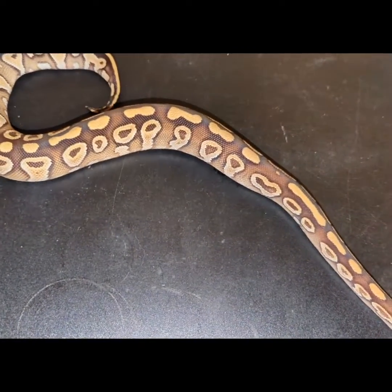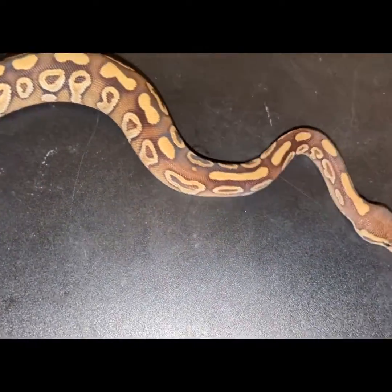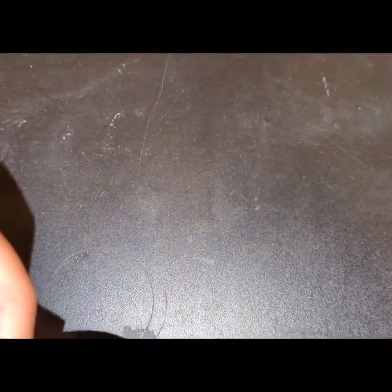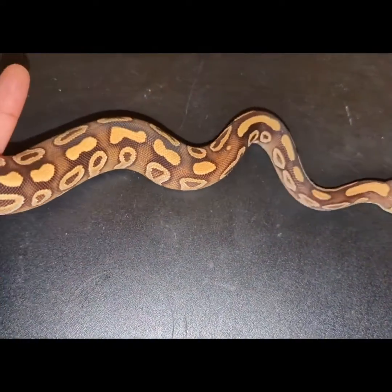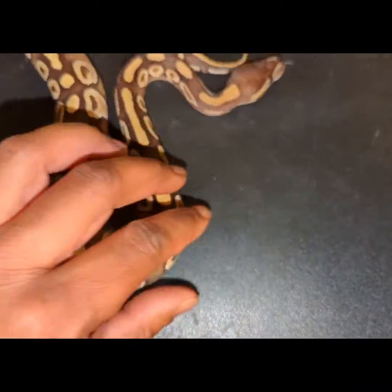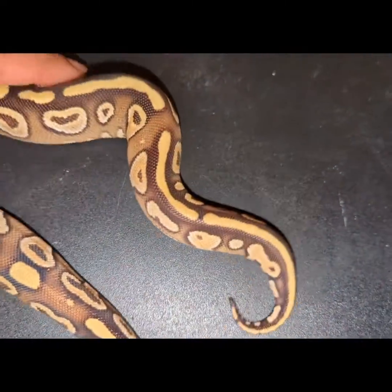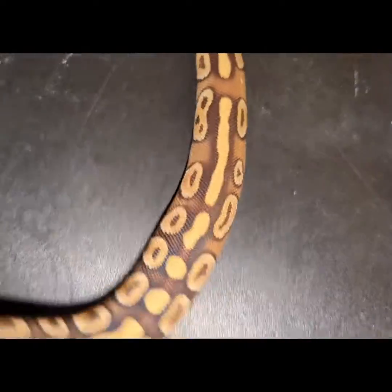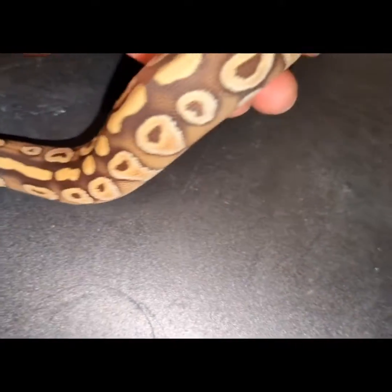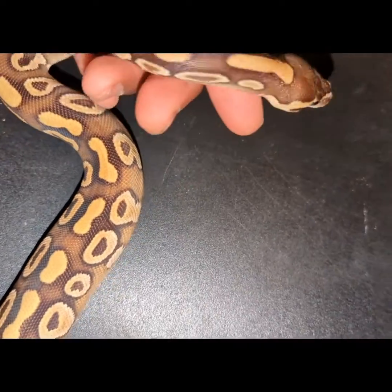Or there could have been some Mojave lurking in that female. But I'll show you the female so you can see. She is beautiful — very blushed out for a single gene cinnamon. You can really see what the fader is doing: the blushing going over the dorsal, breaking up the striping, floating alien heads, and the neck pattern is kind of getting pulled together on the other side.